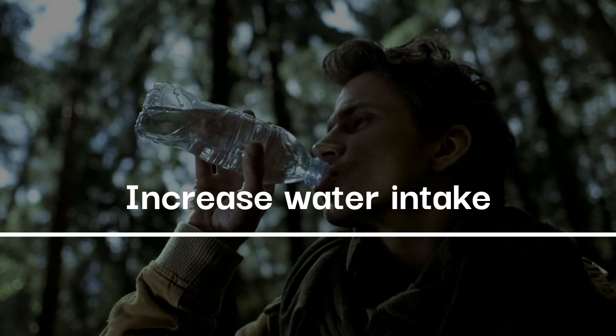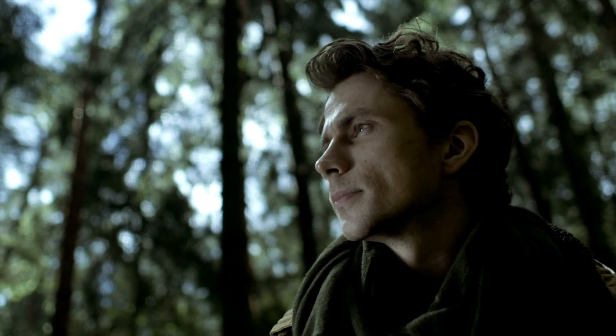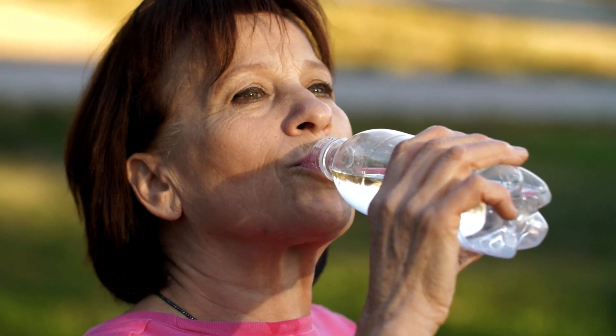Increase Water Intake: Staying hydrated is crucial, so be sure to increase your water intake during the 30 days. Water aids digestion, keeps you feeling full, and supports overall health. Remember to drink enough water each day.